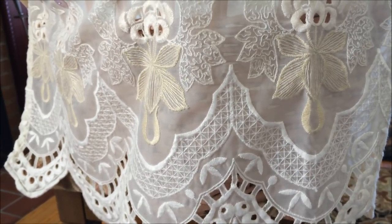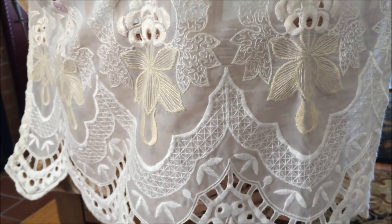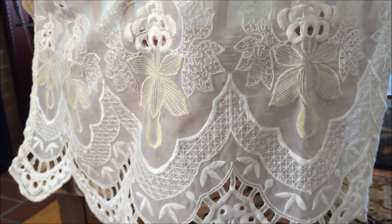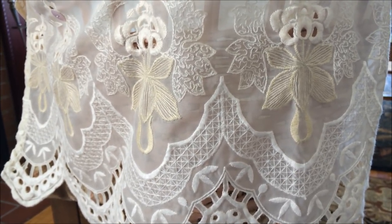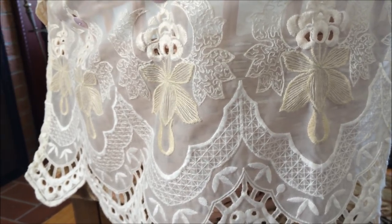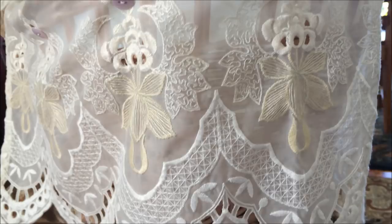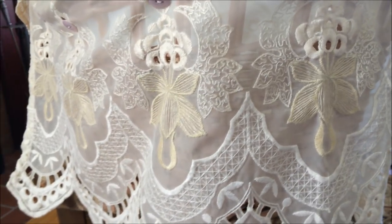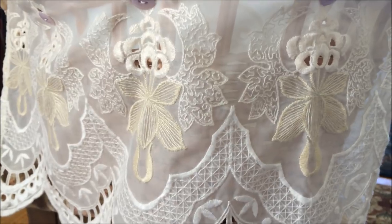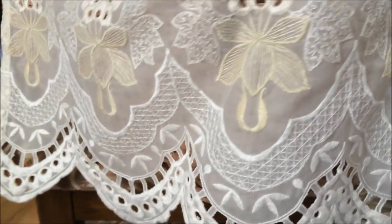What you're looking at is actually a curtain I got at the thrift store. It was a set of two curtains and a valance, and I got it all for eight dollars. I wanted to share with you how I put it on my little bassinet, so first let's get a little treat of seeing it.